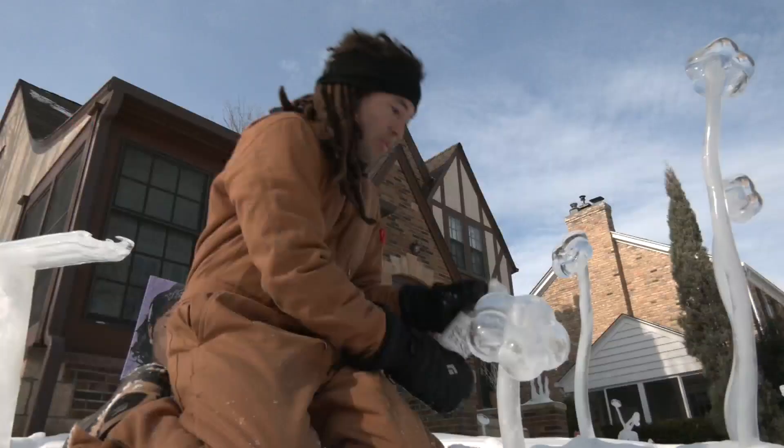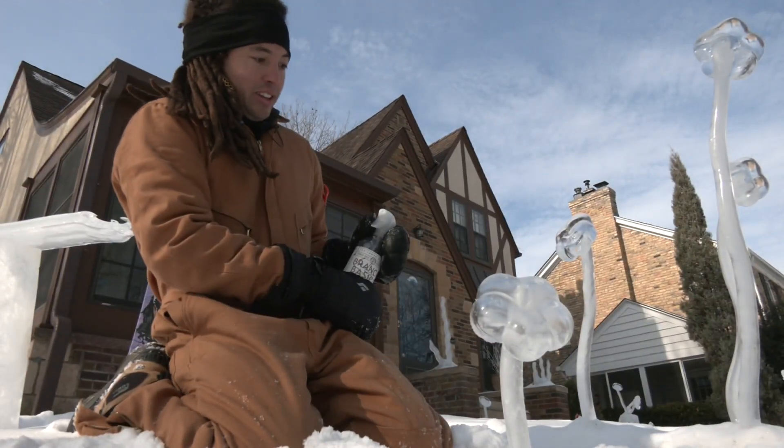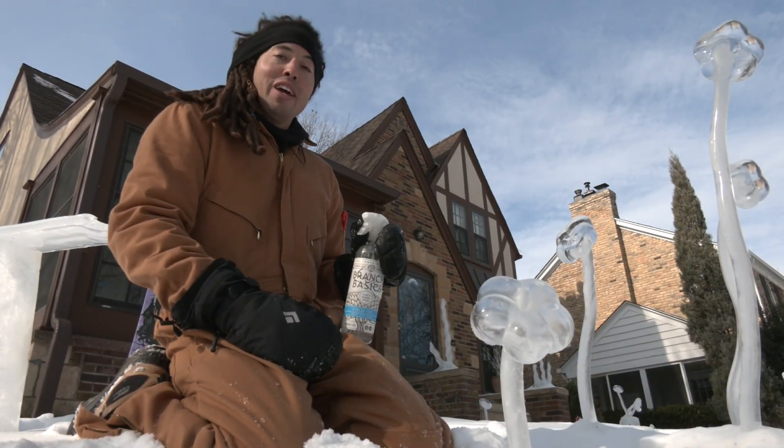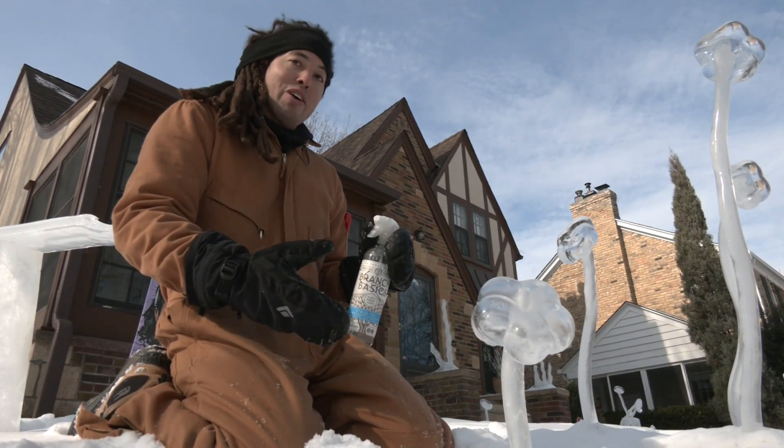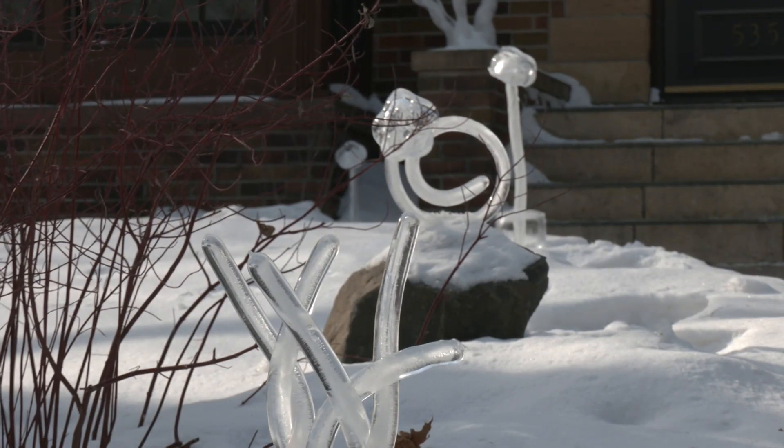"Andrew is the true artist in our family, and the rest of us get to enjoy it. Now we'll have a year-round garden." Warming hearts during our coldest days. "And there you have it — and we'll call this the Kersten Flower." In Minneapolis, Kersten Mitchell, WCCO 4 News. Andrew says he'll continue making flowers and shapes until Mother Nature decides it's time for them all to melt away.